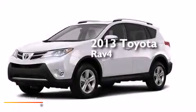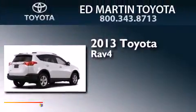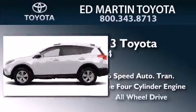This is a brand new 2013 Toyota RAV4. This crossover has a 6-speed automatic transmission, an inline 4-cylinder engine, and all-wheel drive.